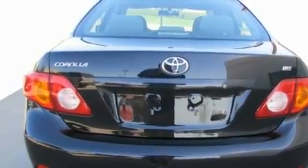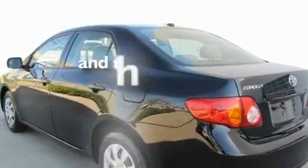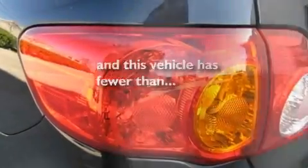Additional features include multi-reflector halogen headlights, an anti-lock braking system, front multi-stage airbags, and this vehicle has fewer than 26,000 miles on the odometer.